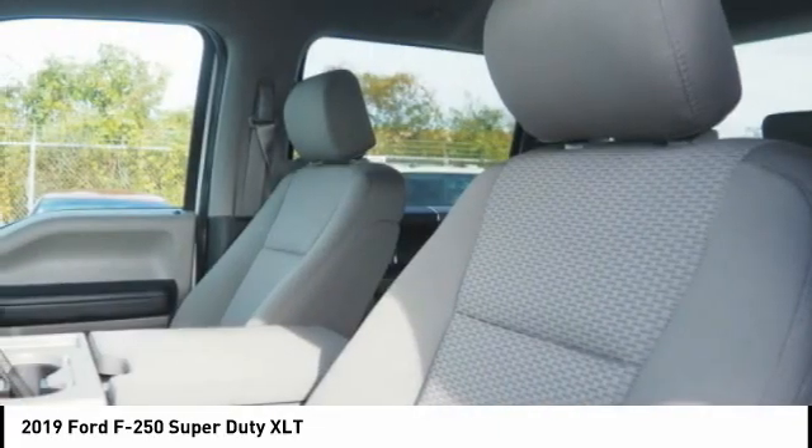Child safety locks. Tachometer. Your new ride is just a phone call away.